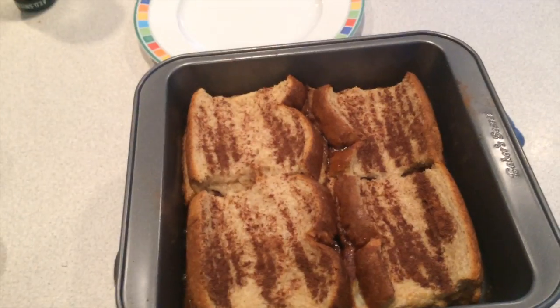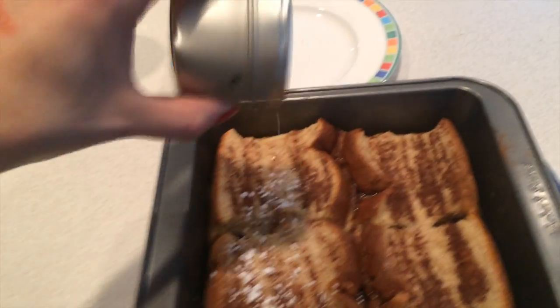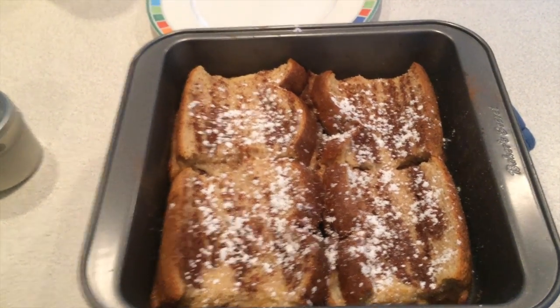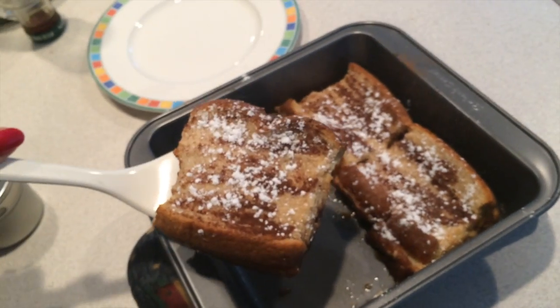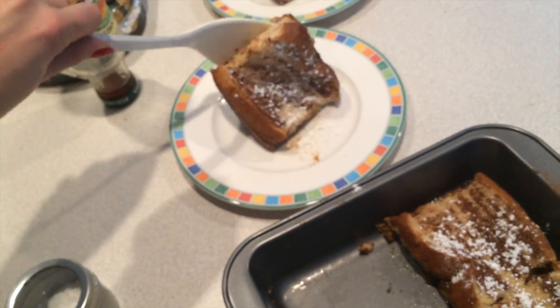So here we have it now out of the oven and we're just going to sprinkle it with a little bit of powdered sugar. That does look good - it smells really cinnamon-y and delicious. This is what we are having for breakfast: our French toast bake with lots of cinnamon sugar. It's so good, it really tastes excellent!